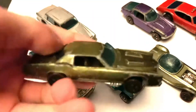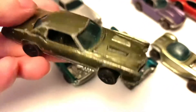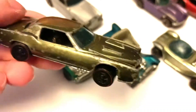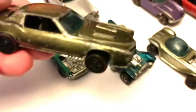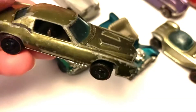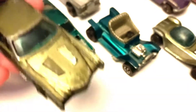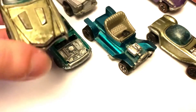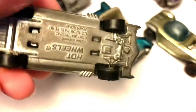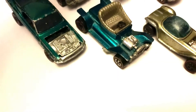Next we've got this Cadillac Eldorado here in olive green. Most cars of this era had Spectra Flame paint. I'm not sure if this one is from 68, it may be. A Hong Kong release, with the blue windows on it. Opening bonnet as well. There's the base. So there's that one.